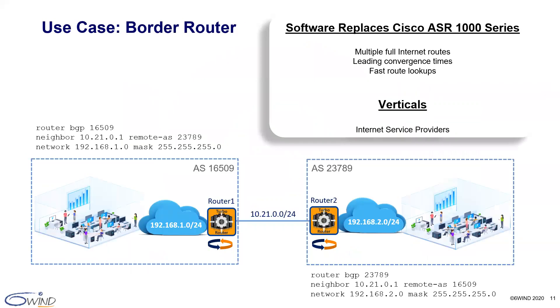Now for our border router use case. 6Win's TurboRouter has been replacing Cisco ASR1000 series routers and additional incumbent routers with our vRouter software on COTS servers for many ISP customers for several years. We are able to do this because of our software performance, features, and management, which are designed specifically for border router use cases. Depending on the ISP size, scalability and throughput requirements vary. It is common for a border router to handle 10 gigabits per second of routing, multiple BGP full internet routes due to redundancy, and BGP multi-homing. BGP convergence times and fast route lookups are also critical items.